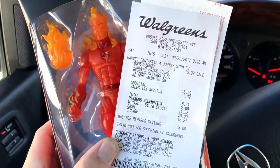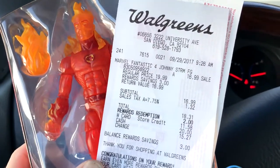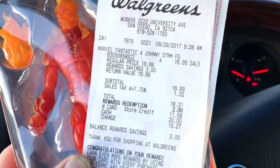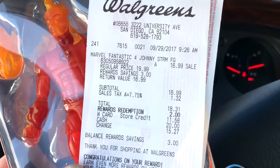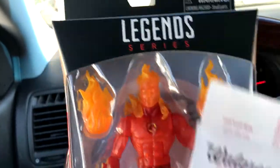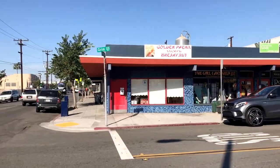I ended up paying four bucks for this — hell yeah! I had $11.58 on a gift card, and since it was on sale for $16.99, and then I used two dollars in my reward points, I got it for five bucks. Sweet. I'm gonna go get some breakfast.